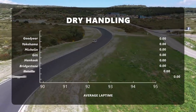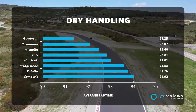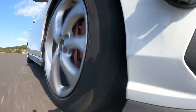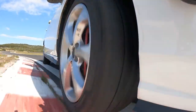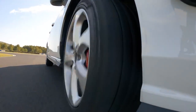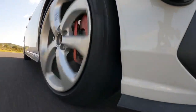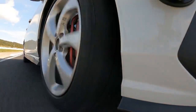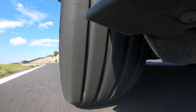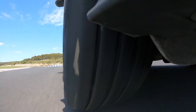Goodyear managed an impressive second place overall in dry handling with some of the best steering. It wasn't quite up there with the Yokohama but was very nice compared to the Michelin. It was quicker, sharper, gave more feedback, loaded up quicker and just felt more sporty. The grip was excellent — only two tenths off the very fastest on average and it had the quickest one-lap pace. The tire felt like a monster on the brakes. The Asymmetric 5 was always up there in the dry, and the Asymmetric 6 is still there.